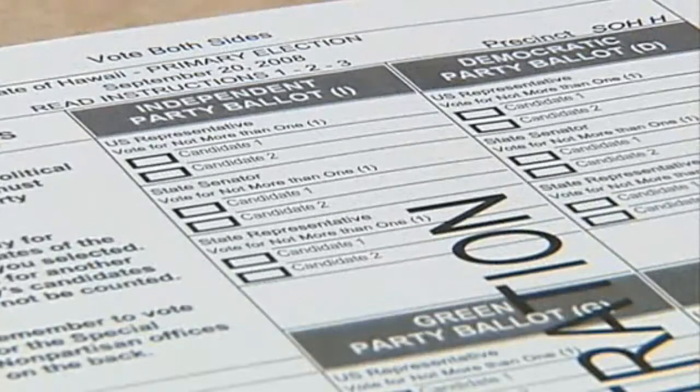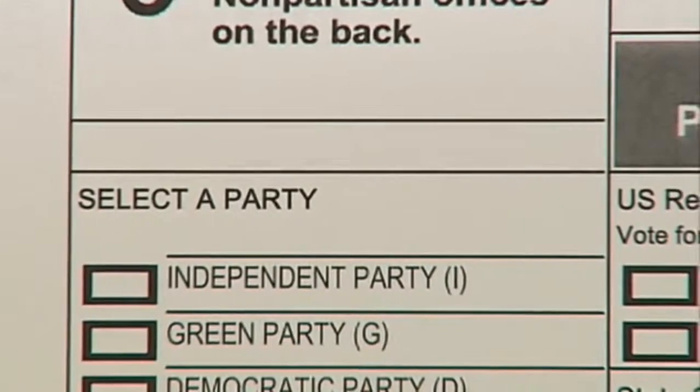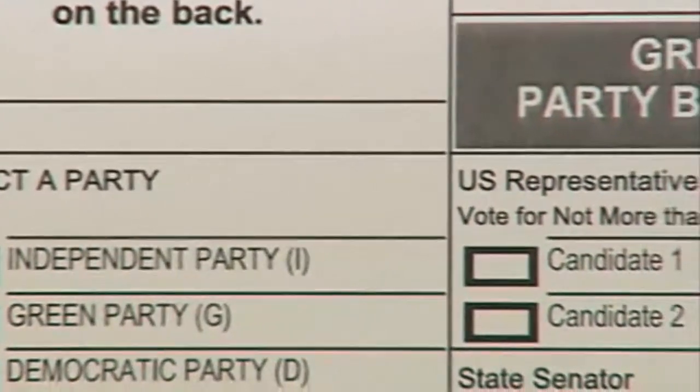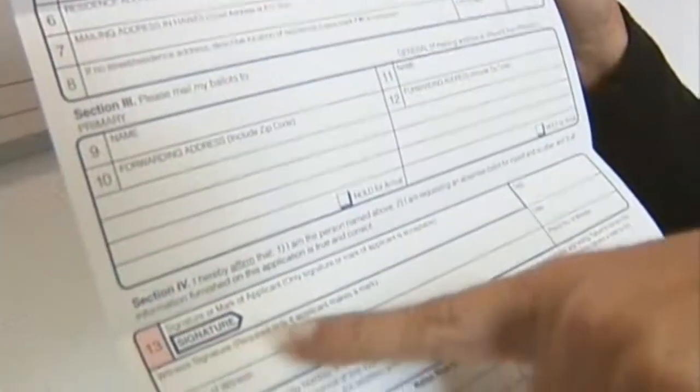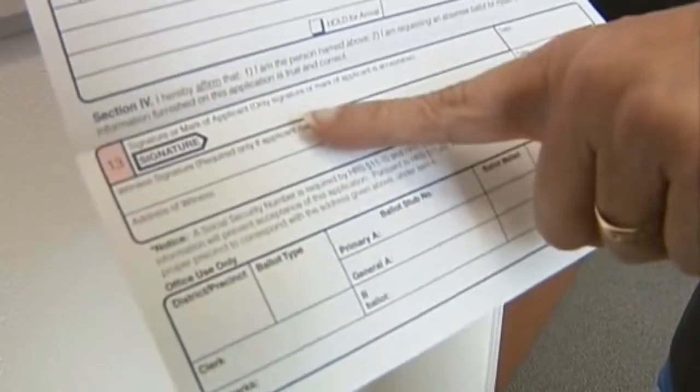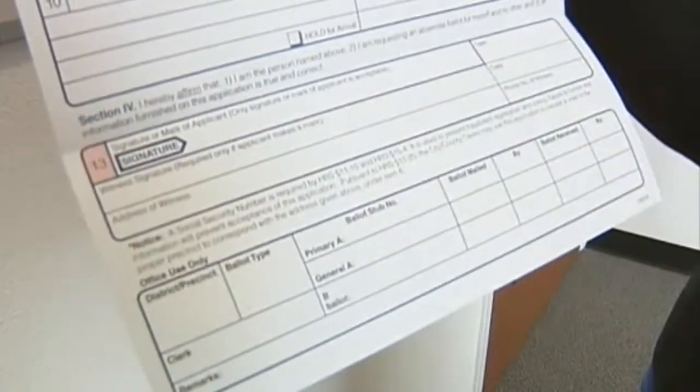When we receive a request for an absentee mail ballot, we compare the signature on the application with the signature on the voter registration affidavit — the form they used initially when they registered to vote. And also when the ballot is returned to our office, we do a 100% signature comparison with the affirmation on the absentee mail ballot envelope, and we compare it to the absentee application, or in this case, the voter registration affidavit.